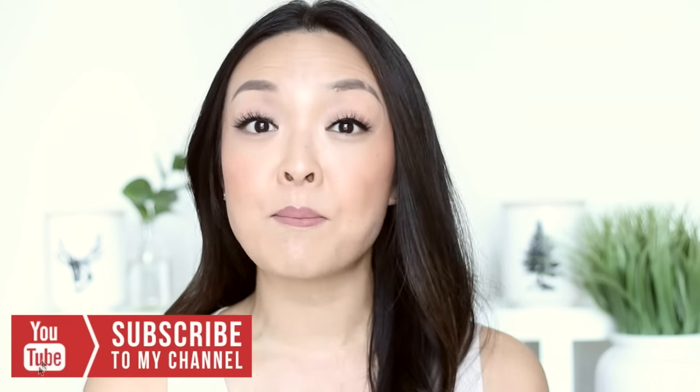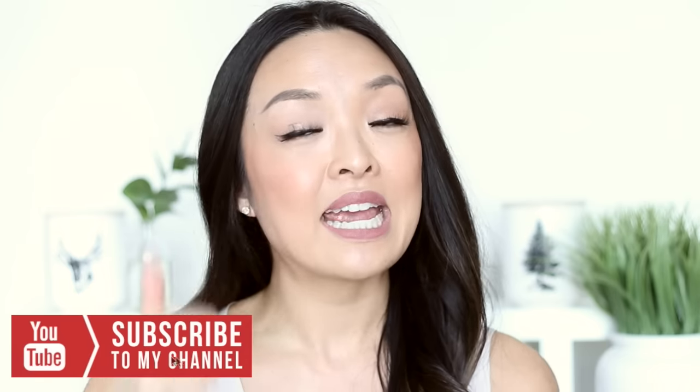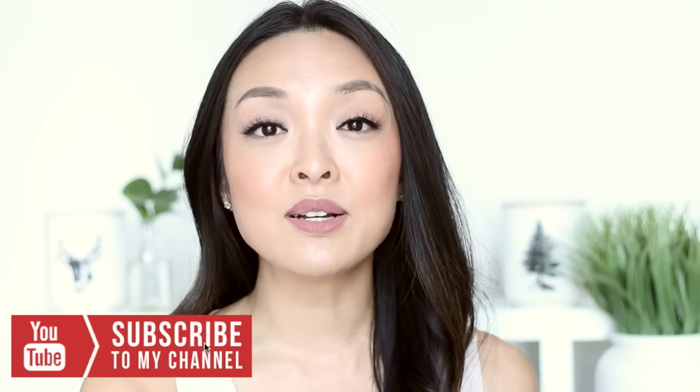So if you want to see more tips and hacks in the makeup area, be sure to give it a thumbs up and subscribe to my channel so I can make more. Alright, are you guys ready? Let's get started.